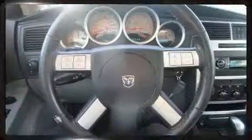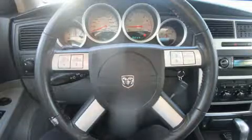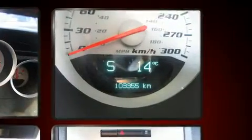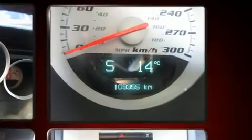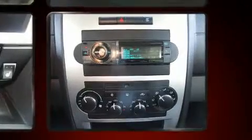Dodge ensures the safety and security of its passengers with equipment such as dual front impact airbags with occupant-sensing airbag, traction control, ignition disabling, and four-wheel disc brakes with ABS. Brake Assist technology provides extra pressure when applying the brakes.